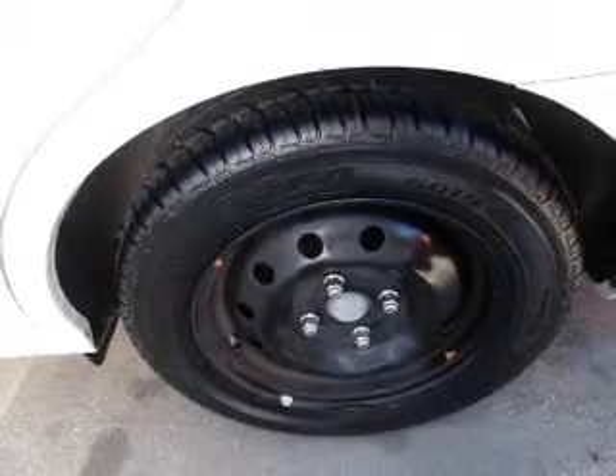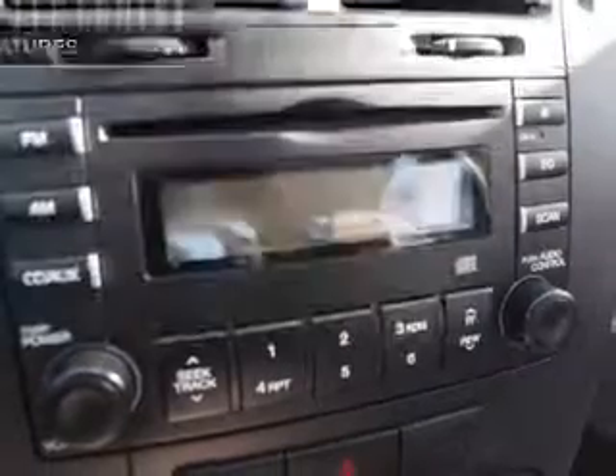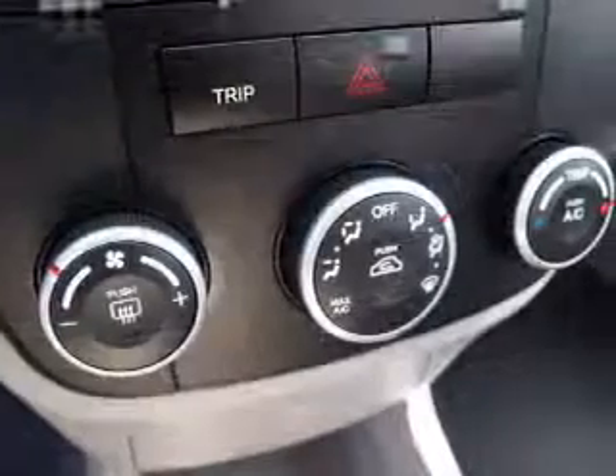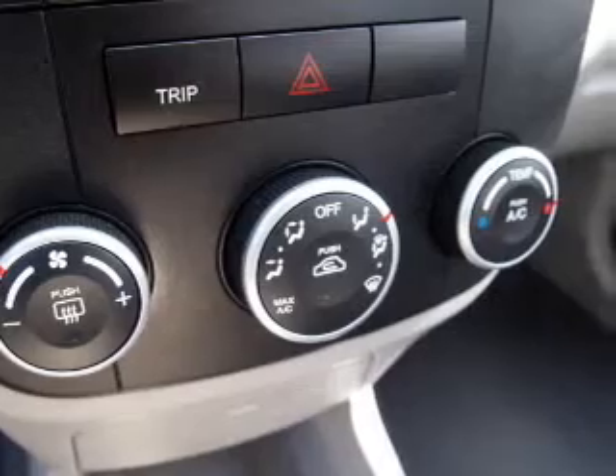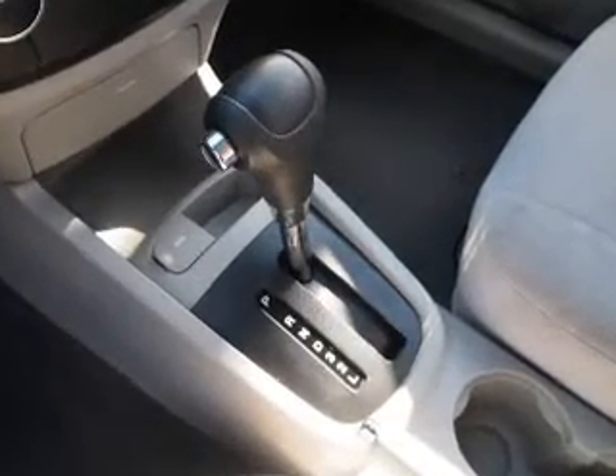Stand out from the crowd with premium wheels, plus enjoy these notable features included in this vehicle: power door locks, power windows, cruise control, AM FM stereo with a CD player, power steering, an adjustable tilt steering wheel, and air conditioning.